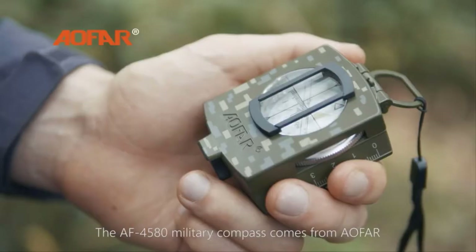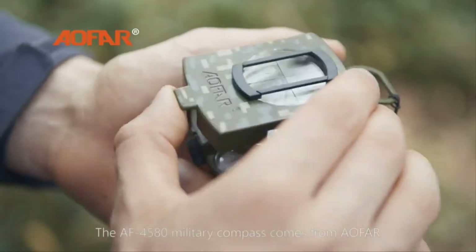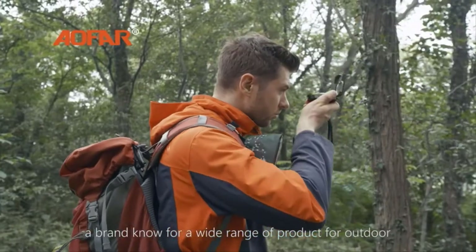The AF4580 Military Compass comes from Alfar, a brand known for a wide range of products for the outdoors.